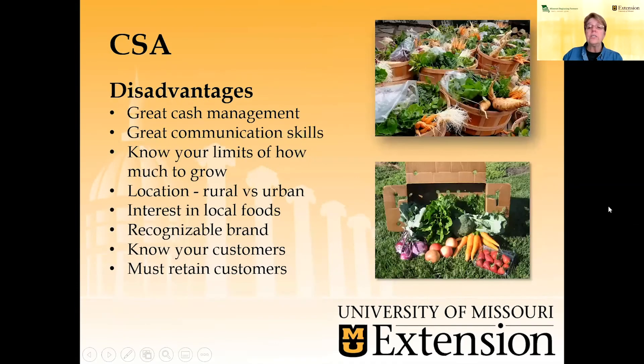What are some of the disadvantages? You have to be great at cash management — you're going to get your money up front, but you still have expenses throughout the growing year, so you have to know how to handle those funds. Great communication skills are also needed. As a subscription operation, you are going to face drought, flooding, hailstorms, insects, and diseases that affect the quantity and quality of the product you're growing. Your CSA customer has to be aware that they may not get as many vegetables and fruits each week as they might expect, so they're actually taking a risk along with you in the growing season.